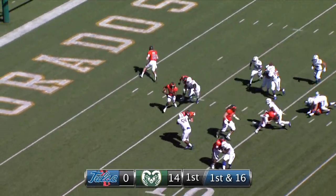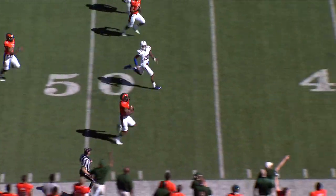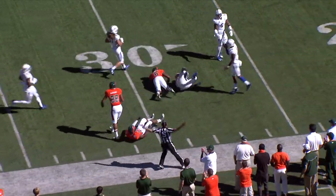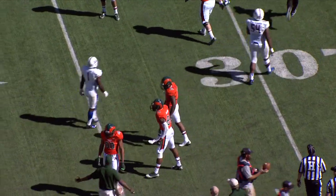It'll be first and 16. He turns and hands it off on the right side — big, huge hole for the running back, and it's going to be Oden. Right side: 30, 40, 50, to the 40-yard line, to the 30, and down at the 29-yard line. Oden with a huge play off the right side.